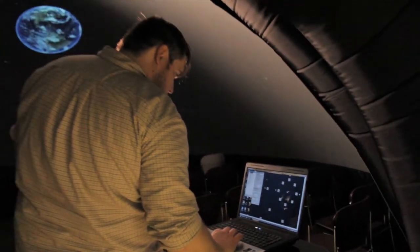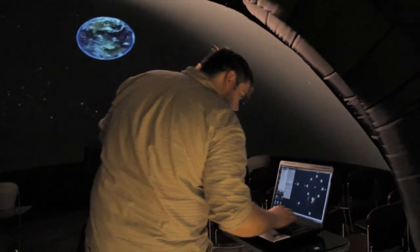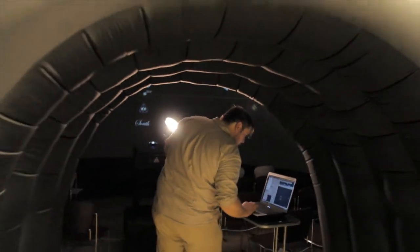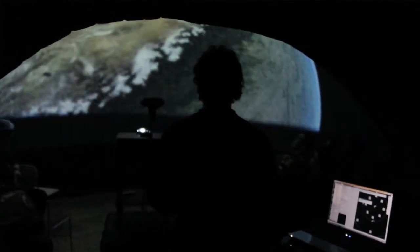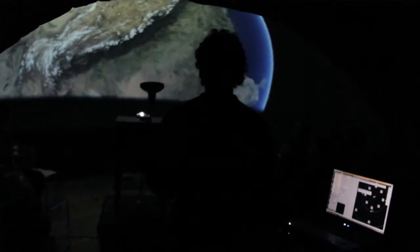One of the great advantages of this software, which is called UniView, is that it's a live presentation software. As opposed to a lot of digital domes that just use pre-canned presentations — essentially showing movies onto a dome surface — we actually have software that lets us move around the solar system and the universe in real time. So if someone asks about Betelgeuse, we can actually fly to Betelgeuse and talk about it. We tend to solicit a lot of input into the shows, so the shows are very much tailored to the group that's there.